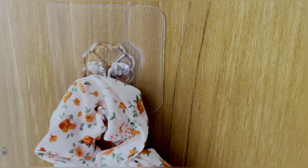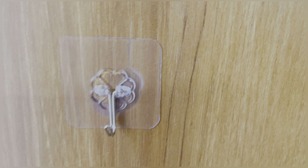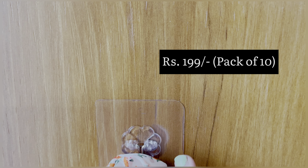Now I have something that is super useful — adhesive wall hooks. Usually they end up just falling off, but these are of really good quality and the adhesive area is bigger, so they have a nice grip and don't come off easily. I got a pack of 10 for around 199 rupees. You can check this out too.